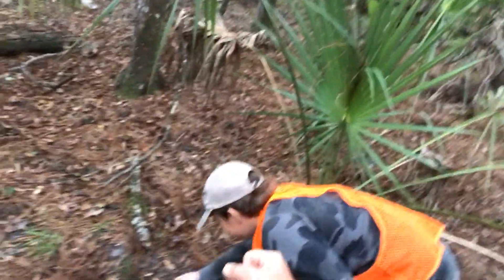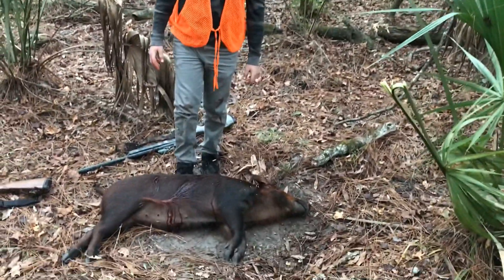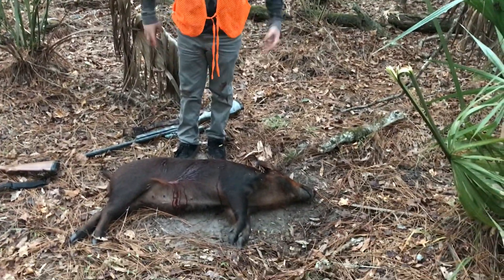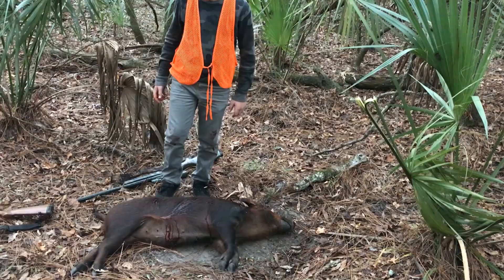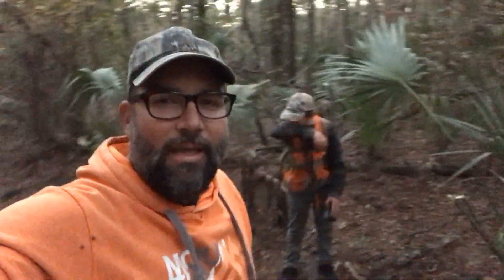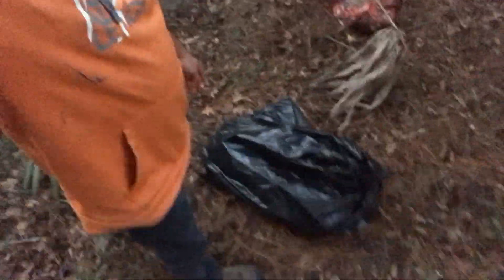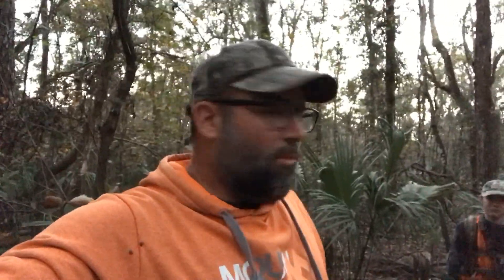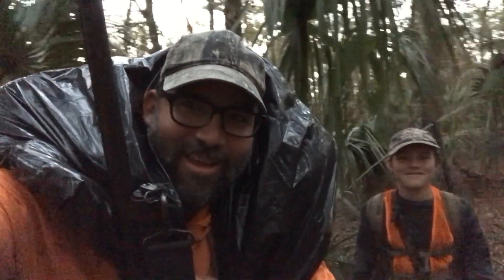Judah got his first pig! We're going to gut this hog, get it field dressed, and drag it out to the truck. We'll get it back home and get it on ice. It's a nice cool evening tonight so it'll be fine driving home. We got it gutted. We have the body in a big contractor garbage bag and the head's in the backpack in a garbage bag — Judah's going to pack the head out. I'm going to throw the body over my shoulders so I don't get blood all over me. We're heading out of the woods with some nice fresh pork — all organic, acorn fed.